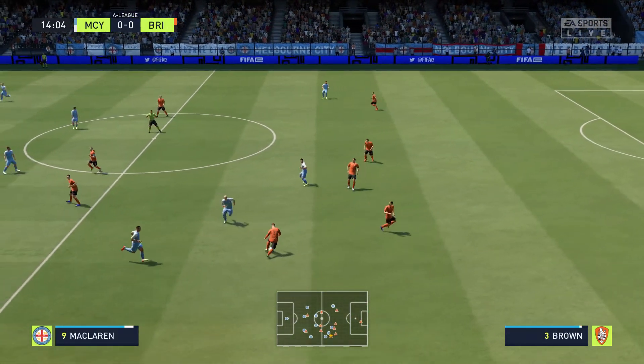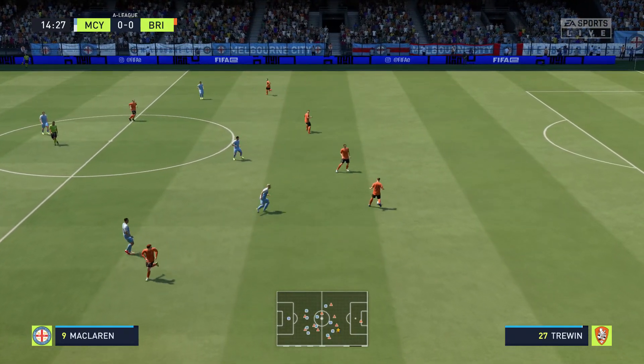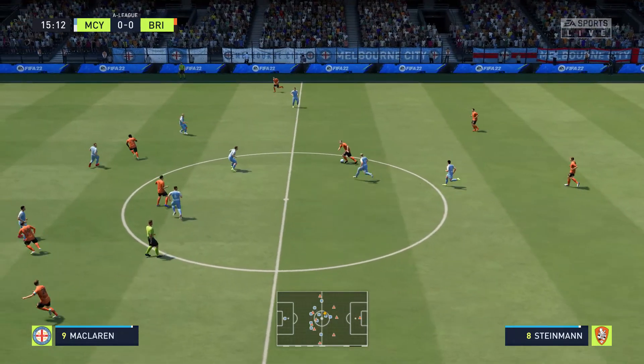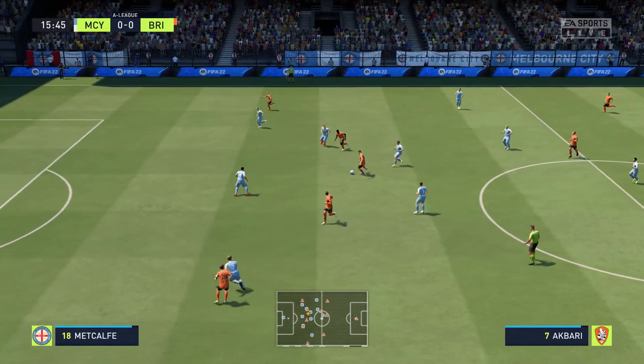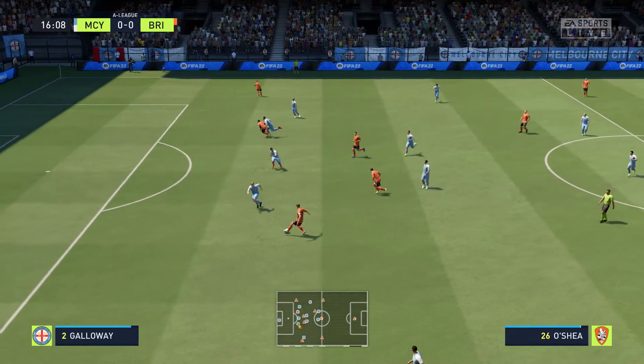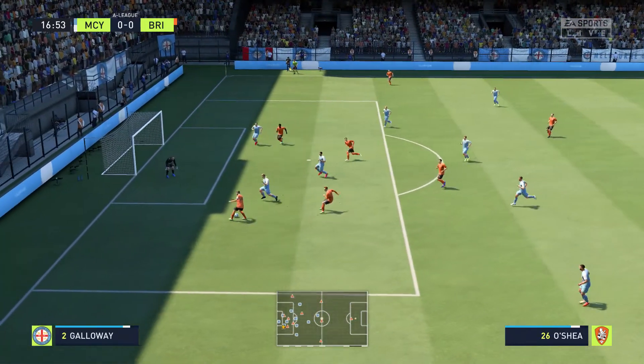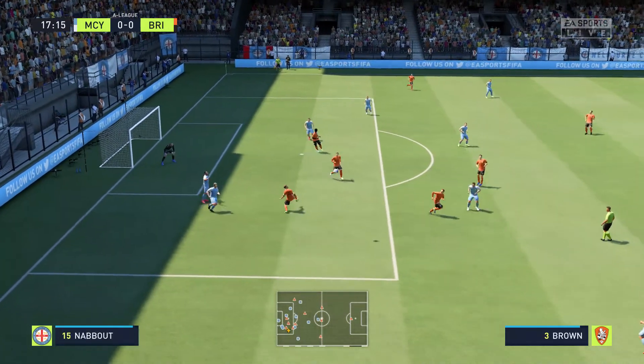Slipshot passing, sloppy in possession. Steinmann. The attack continues, they're making considerable progress. Real chance. Really important piece of last-ditch defending.